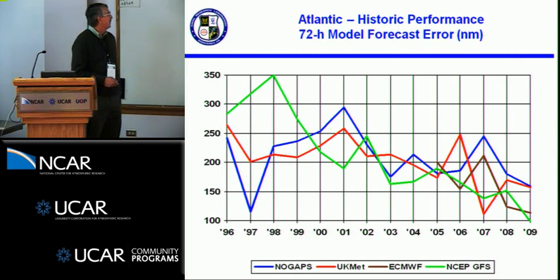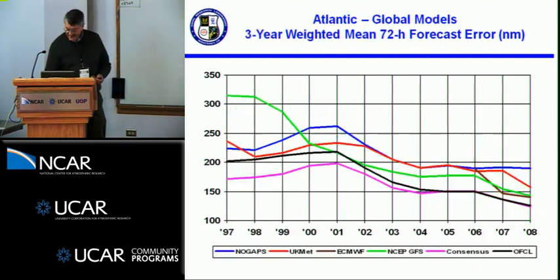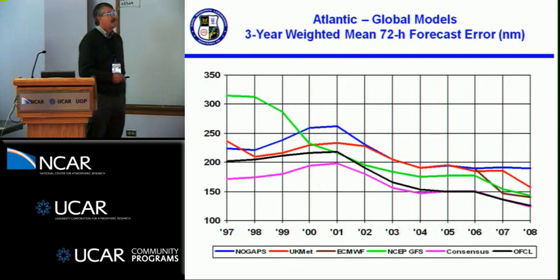In the Atlantic, a similar plot — it's pretty jumpy looking at individual models. The season where NOGAPS did extremely well was essentially one storm. So I went ahead and did a three-year weighted average to get a better picture. The GFS started to be used in 2000 after the vortex relocation went in, and you can see what a great improvement was made. GFS has continued to improve. NOGAPS and UK Met have also shown improvement over the years.